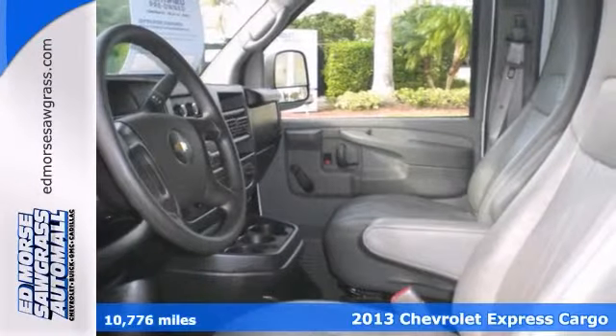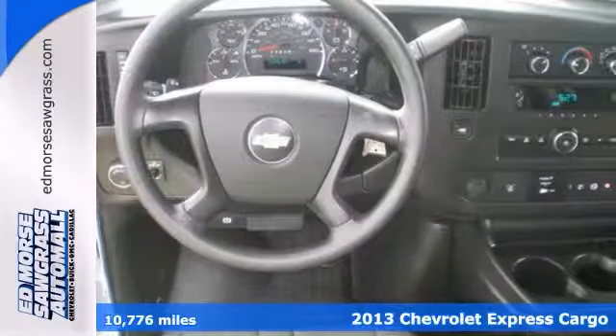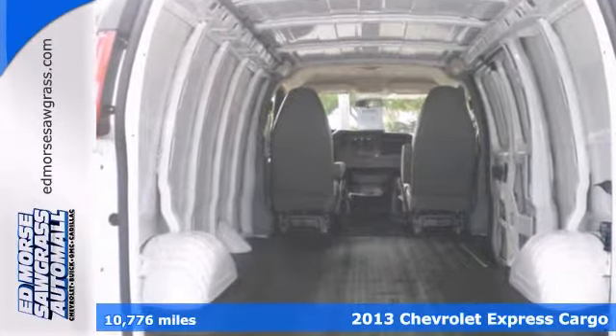Here's a 2013 Chevrolet Express cargo van. This vehicle's story can be verified with a Carfax title history report.